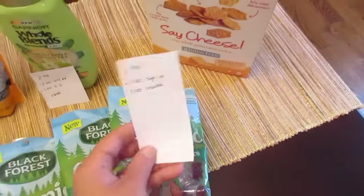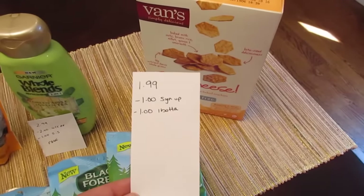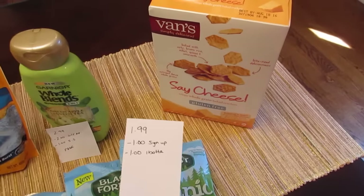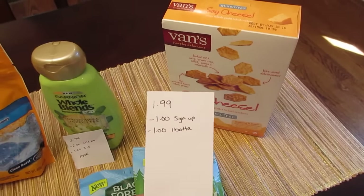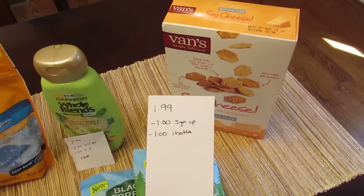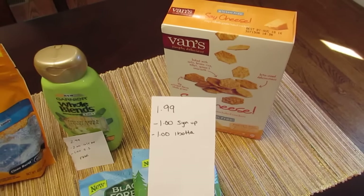The Vans crackers — these are cheese crackers, $1.99, and they were in the gluten-free section. If you go to the Vans website and sign up they will send you a $1.00 coupon off any of their products. There's also a $1.00 rebate from Ibotta on any Vans product, so it makes them free.